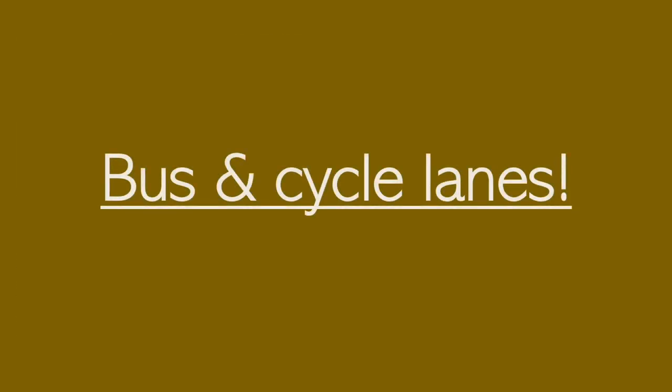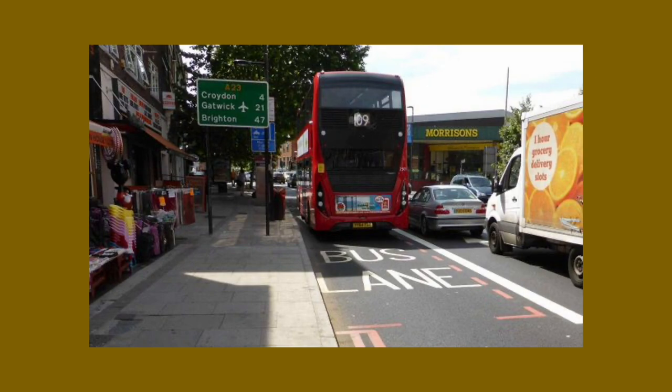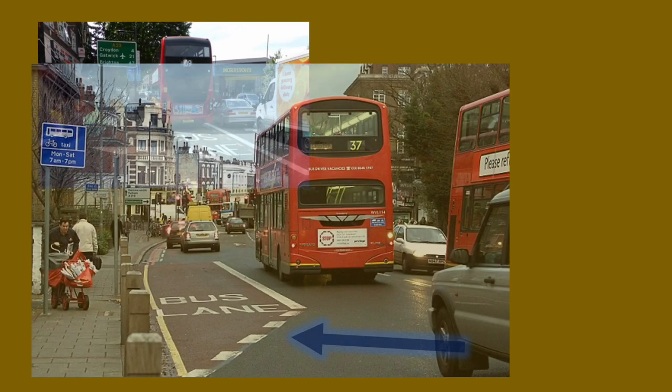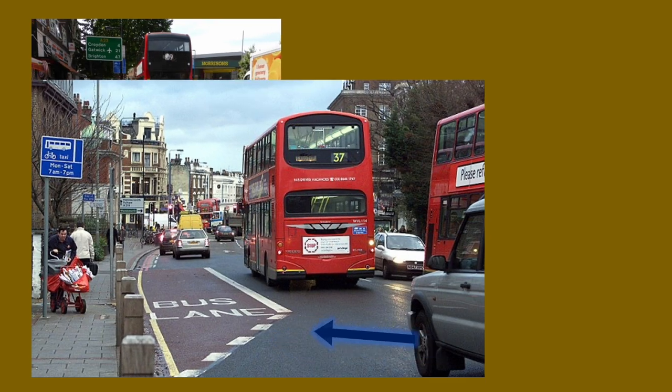Alright, let's cover bus lanes and cycle lanes. The image on the left is a bus stop clearway — you are not allowed to stop or park here during the enforceable hours, but bear in mind not all bus stops look like this. A bus lane has a thick white line and also has dashed lines at the start to show you the bus lane is beginning. Safely and carefully just move into another lane during the enforceable hours.